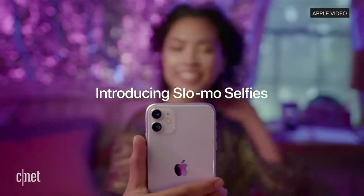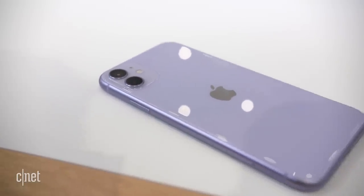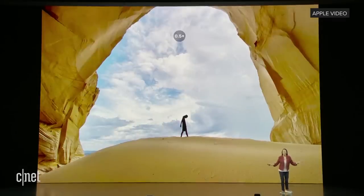It's got a better front-facing camera, which can now do wider angle for selfies and has a slow-mo mode. The rear camera is 12 megapixel, and it now has two of them — but it's not telephoto; it's wide-angle and ultra-wide-angle. What those two do is pull back for more dramatic photos, and those cameras are the same ones that are on the Pro model.